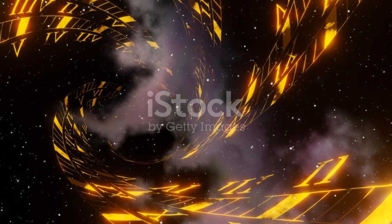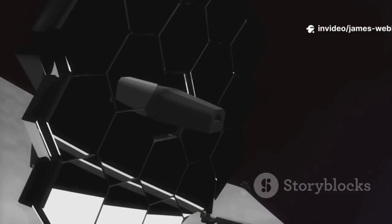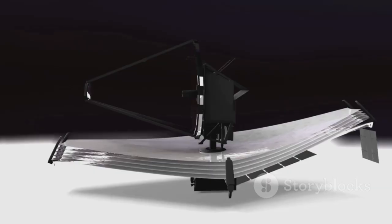To see even further back in time, to witness the birth of the very first galaxies, we needed a bigger, better eye. That's precisely what the James Webb Space Telescope is. It's not just another telescope — it's a time machine.